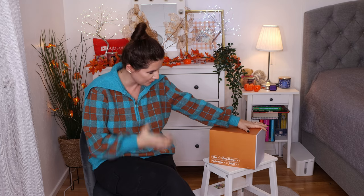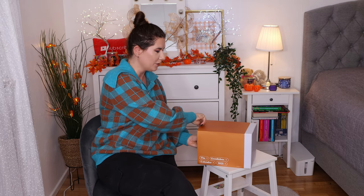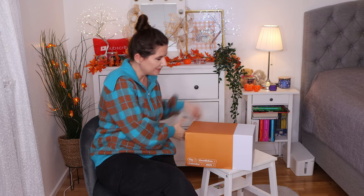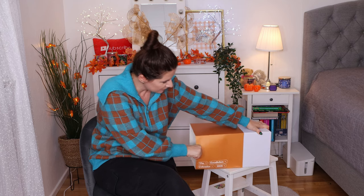Hi my beautiful family and welcome to another of my videos. I'm very excited because today it's time to open the Goodie Box Advanced Calendar. Last year the Goodie Box was one of the best calendars I've opened and I'm very excited to see what's hiding in here. I haven't seen anyone reviewing or talking about this one. So let's take it out from the cardboard and see how it looks.